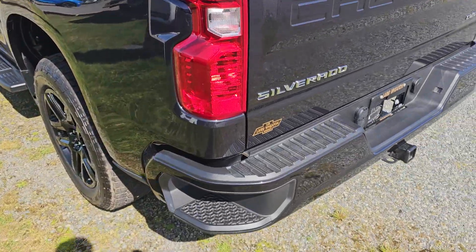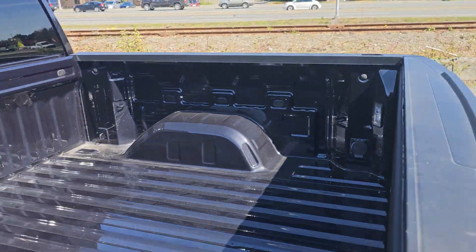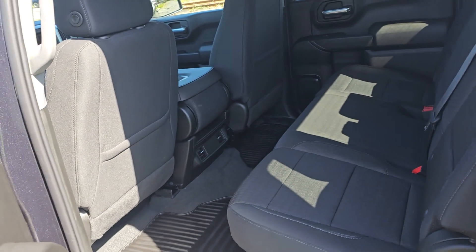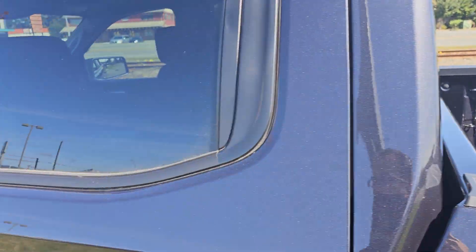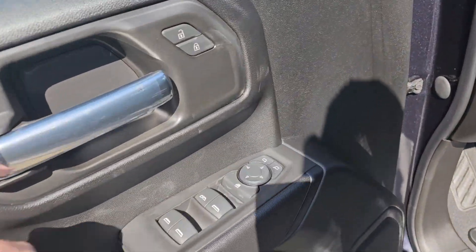Of course you've got your side corner bumper steps and then you've got 12 cargo tie-downs as well. Crew cab, so you've got a ton of room in the back. Power windows, locks, and mirrors.